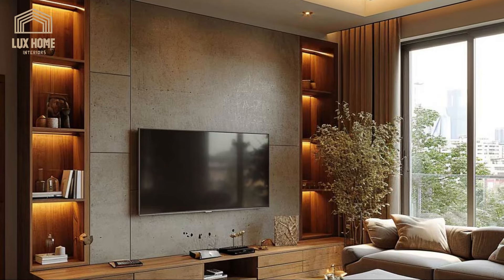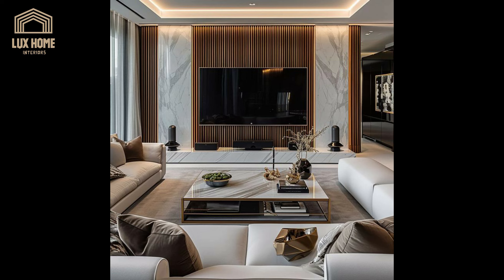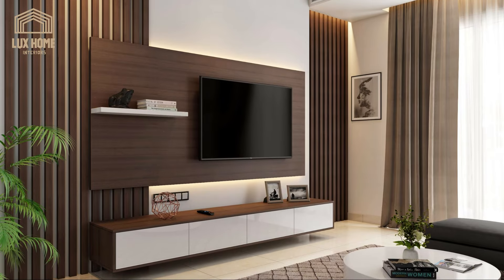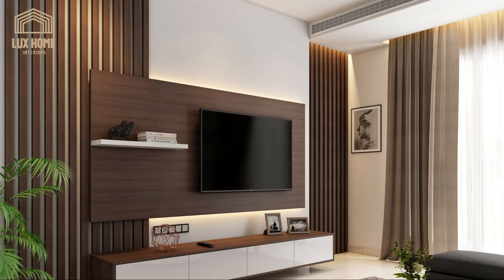If you're worried about sound echoing with too many hard surfaces around the TV or sound system, include a couple of acoustic panels either on the opposite wall or behind the TV. There are some incredible designs, including those that look like slatted wood paneling, that will dampen sounds and provide atmosphere.